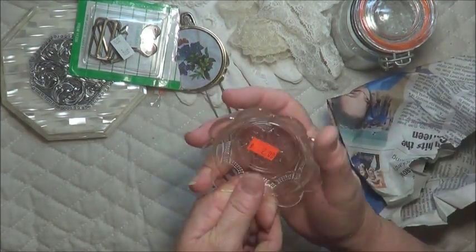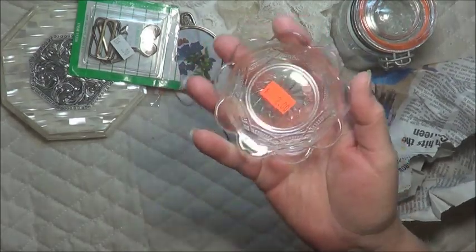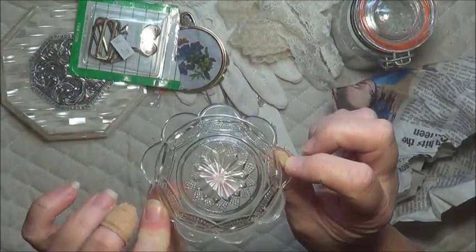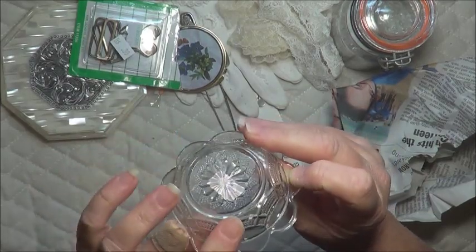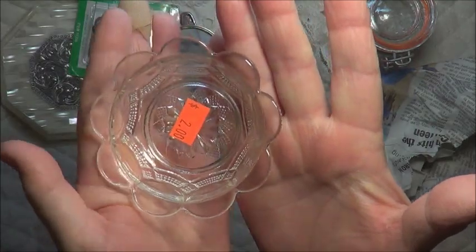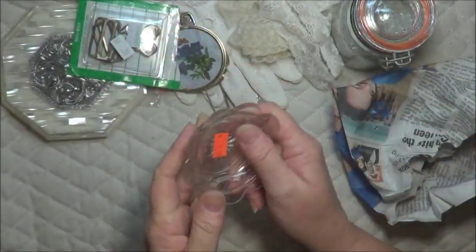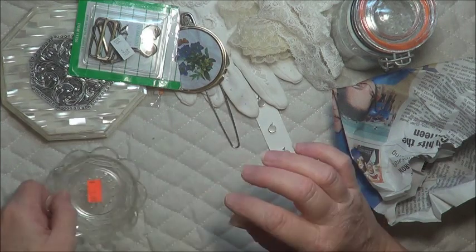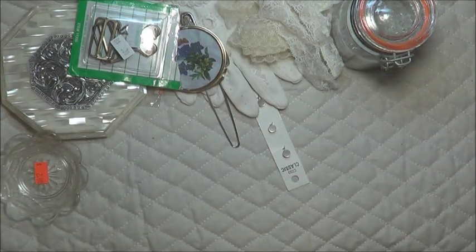Brick-a-brack was half price so the door hook was actually a dollar. I also got a little glass dish, which is really pretty because it's got that old colour to it, which I really like. I tend to like little glass dishes like that.